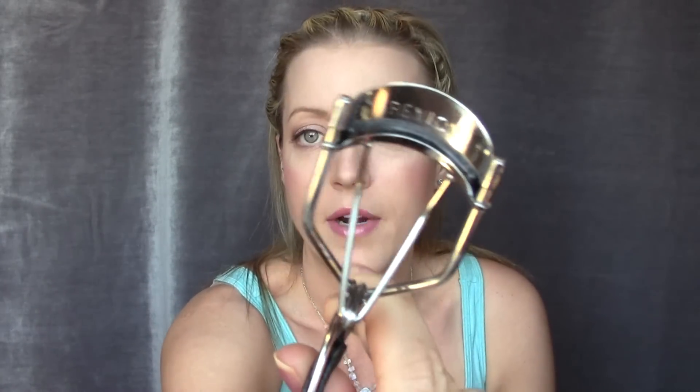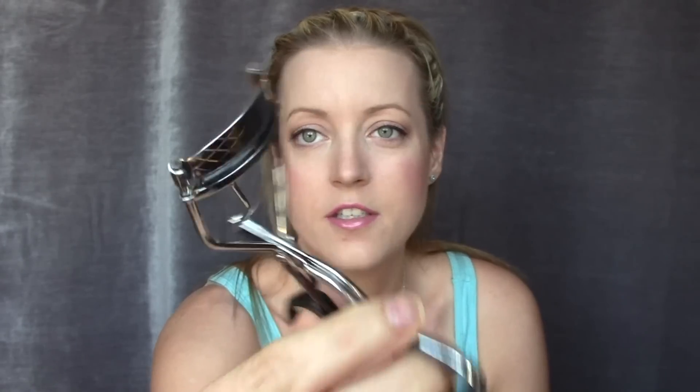I got a new eyelash curler because my old ELF one started to pull out my eyelashes. I went to the drugstore and tried a few — I need one that's really wide to get all my eyelashes since I have pretty big eyes. I got this one from Revlon. It works really well, doesn't pull out my lashes, and was pretty inexpensive.